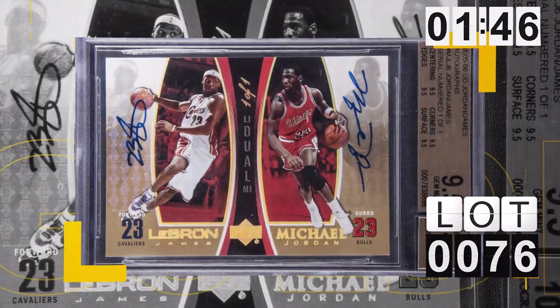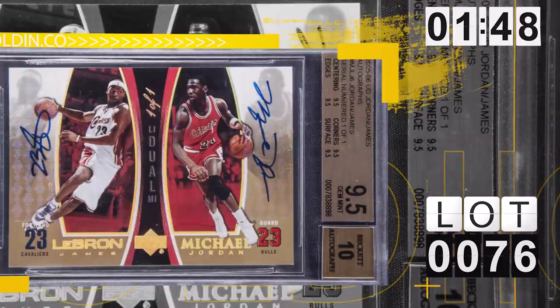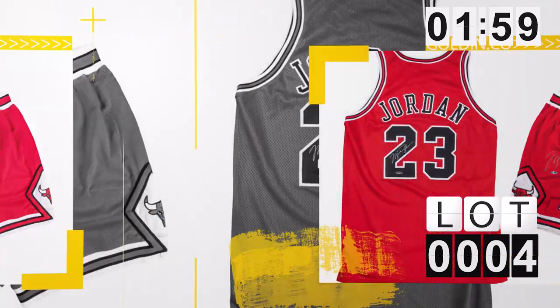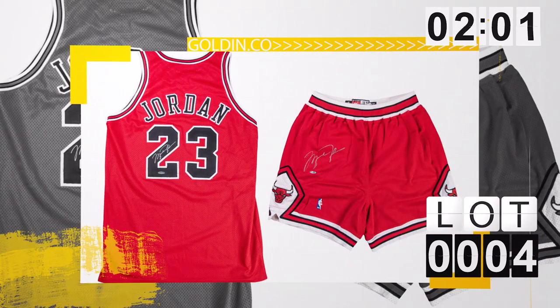How about lot number 76 — Jordan and LeBron dual auto, one of one, BGS 9.5 with 10 autos. Ridiculous stuff. And while we're on Jordan, lot number 4, we have a '97-'98 photo-matched Jordan uniform. The shorts have been photo matched to multiple games. It's already six figures, and it's got MEARS authentication as well. That's a premier Jordan game-used uniform.